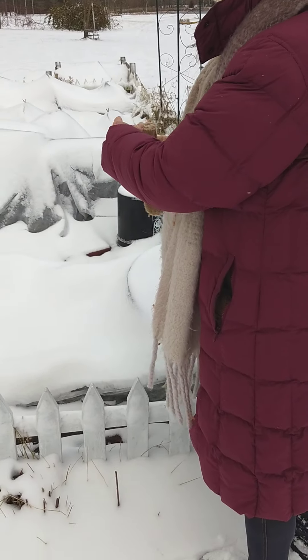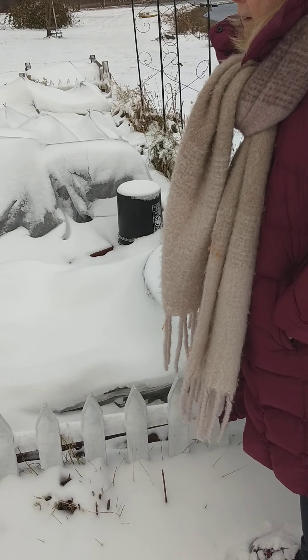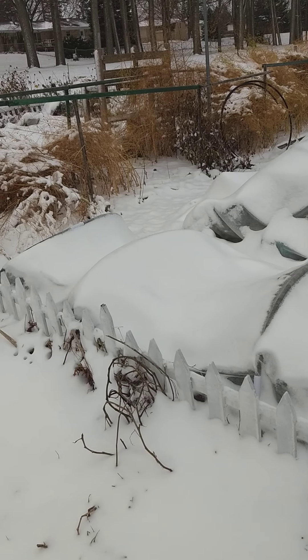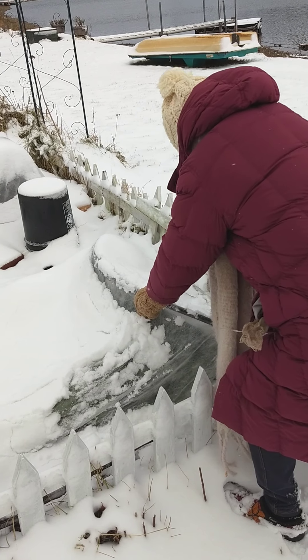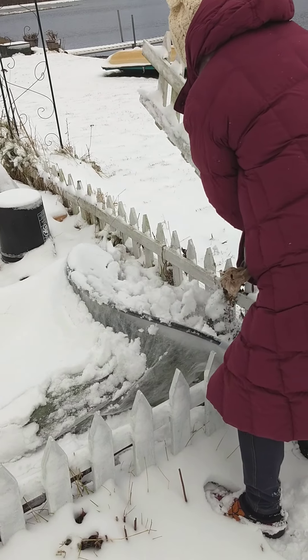December 1st or 2nd, 2020, and we got a pretty good snow last night. We've had a couple of days down below 20 degrees. Pam's going to check out our beds to see if anything's still alive down there underneath all this snow.